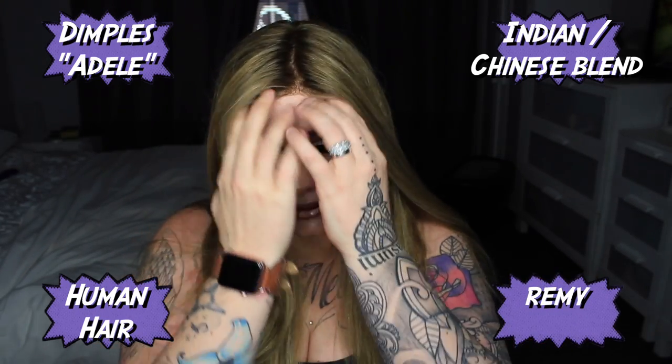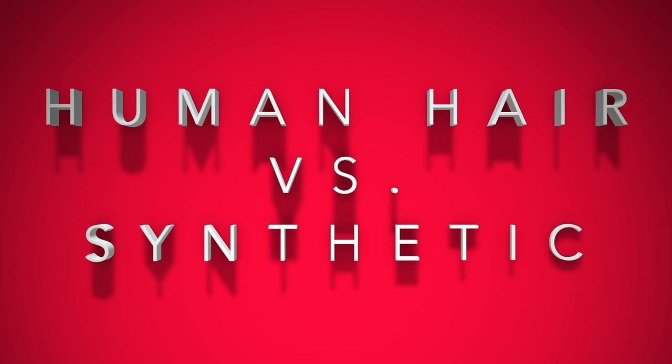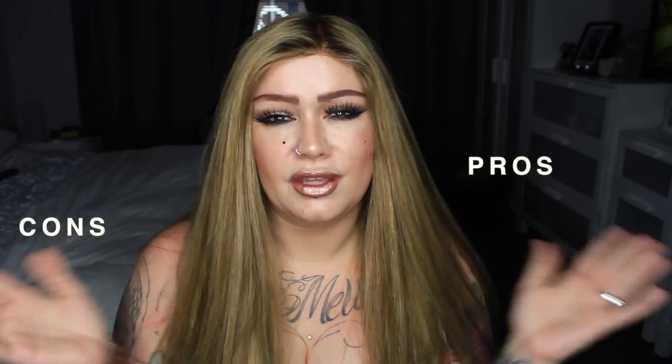Human hair wigs as opposed to synthetic wigs — we have pros and cons with anything that you buy. I've just realised that what I find a positive might not be positive for some people; it might be negative for others. So let's just talk some facts.